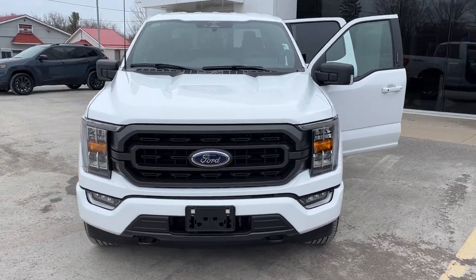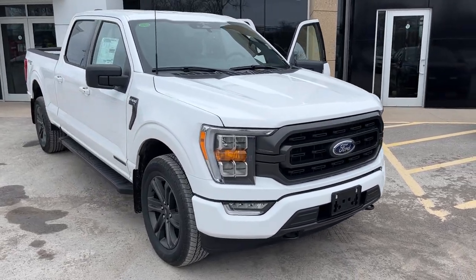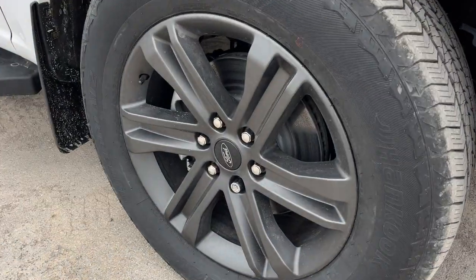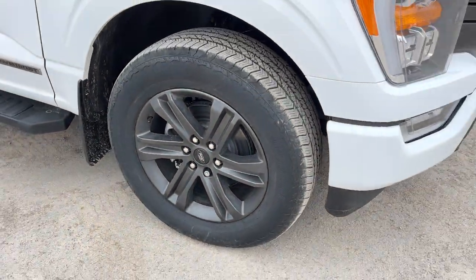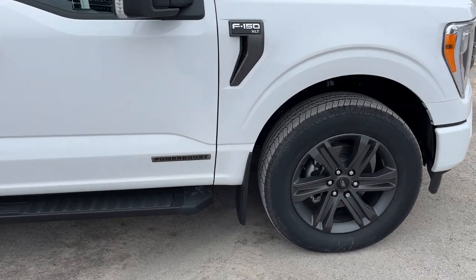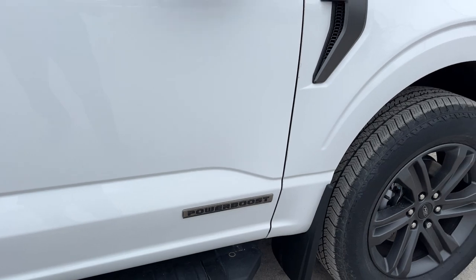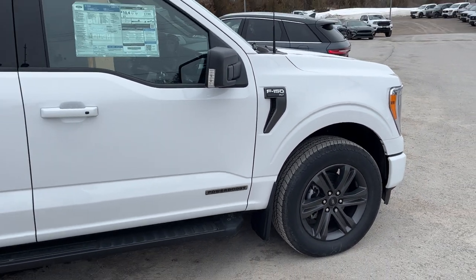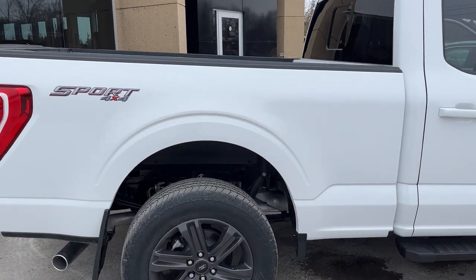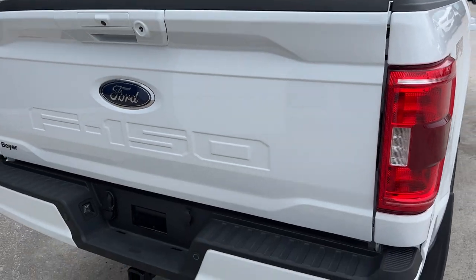2023 Ford F-150 in Oxford White — this one is an XLT 302A package rolling on 20-inch six-spoke dark gray aluminum alloy wheels with all-terrain tires. It's powered by the 3.5-liter hybrid setup they call the Power Boost, a really powerful truck with that electric motor paired to the 3.5-liter engine. You do have that six-and-a-half foot bed and your power sliding rear glass window.